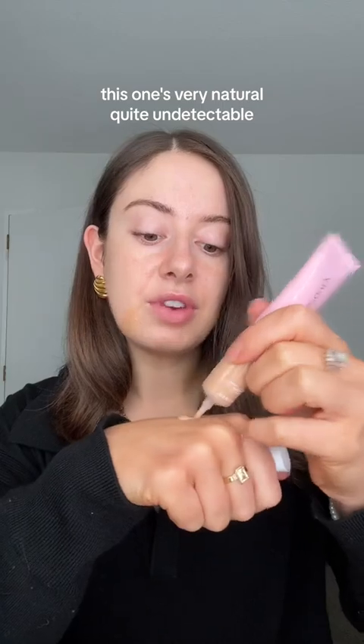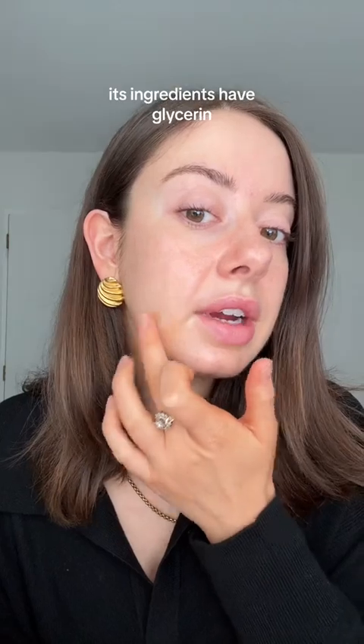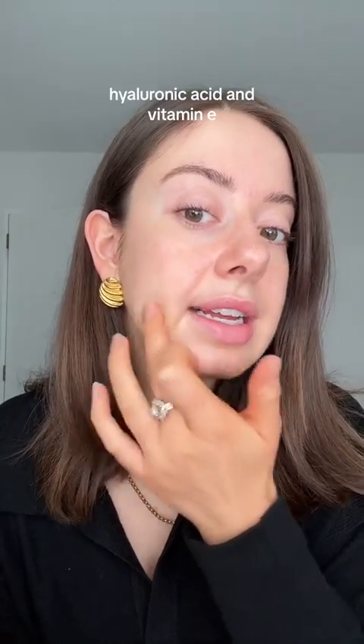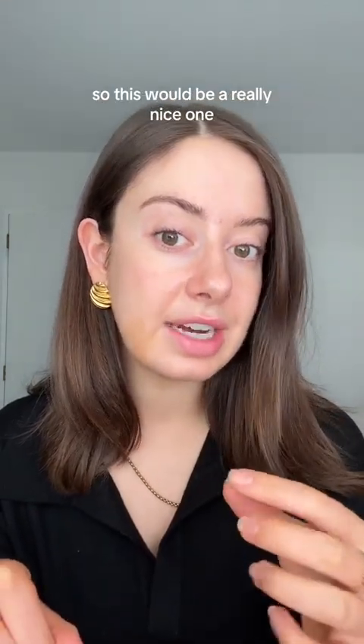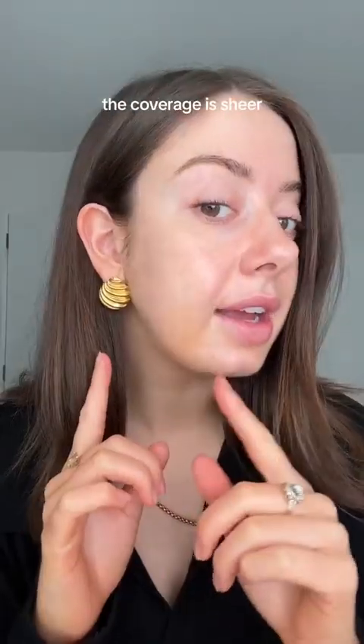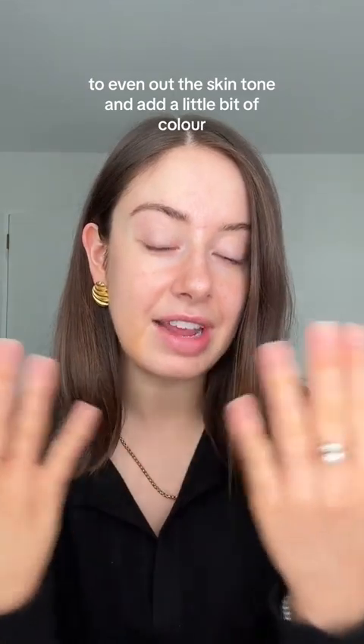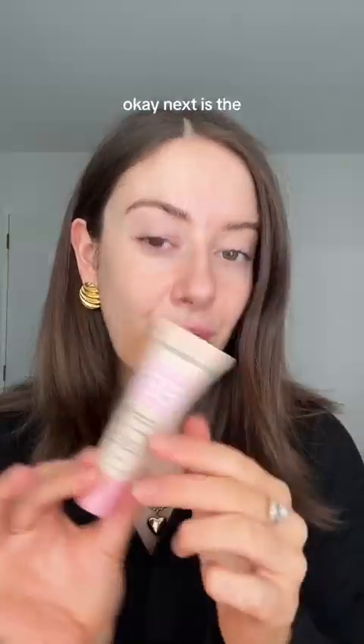Next up we have the Sheer Tint Super Glow Serum Foundation. This one is very natural, quite undetectable — a weightless finish on the skin. Its ingredients include glycerin, hyaluronic acid, and vitamin E, so this would be a really nice one if you just want something refreshing on the skin that's also going to do good for your skin over the day. The coverage is sheer and it works well as an all-over perfecting tint to even out skin tone and add a little color.